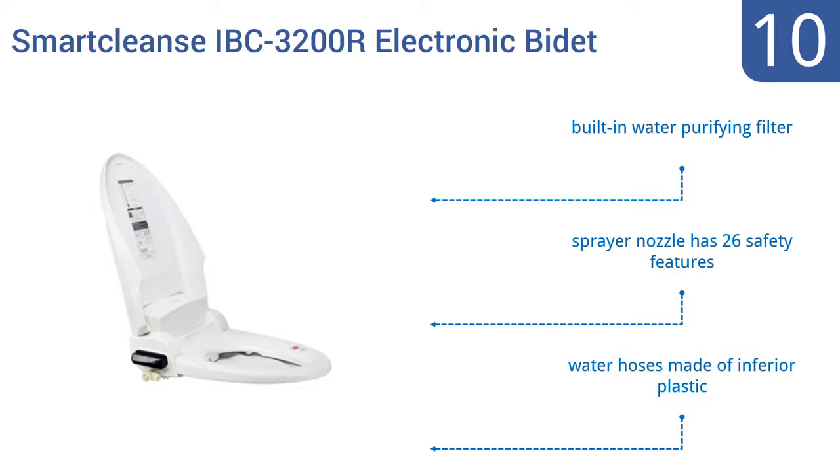It comes with a built-in water purifying filter and a sprayer nozzle with 26 safety features. However, the water hoses are made of an inferior plastic.